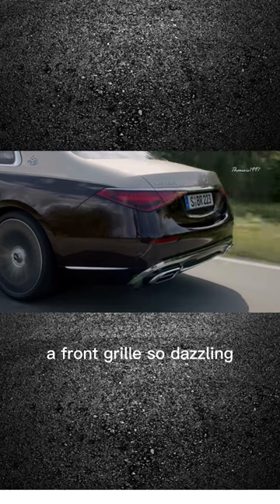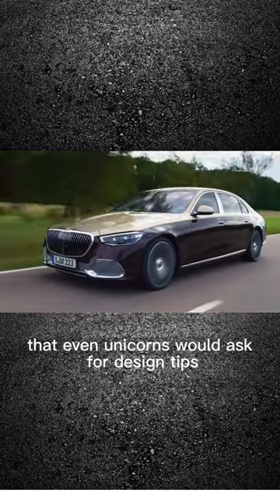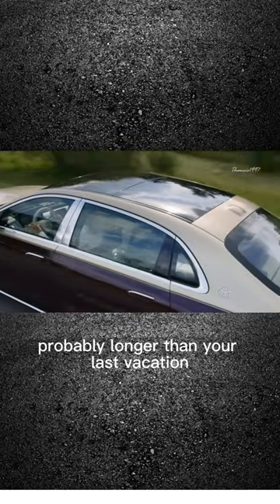Picture this: a front grille so dazzling that even unicorns would ask for design tips. The exterior? Well, let's just say it's a week-long work of art, probably longer than your last vacation.